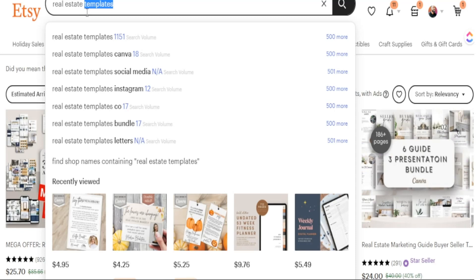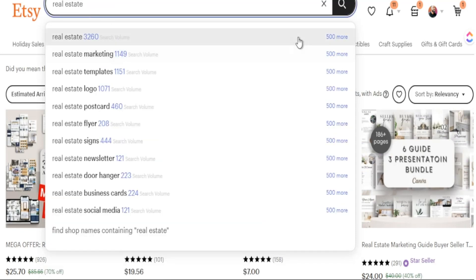In today's video, I'm going to share with you an easy way to identify how many people are searching up a product per month and what are the best products you need to create for your Etsy shop. I'm going to show you all this coming up next.